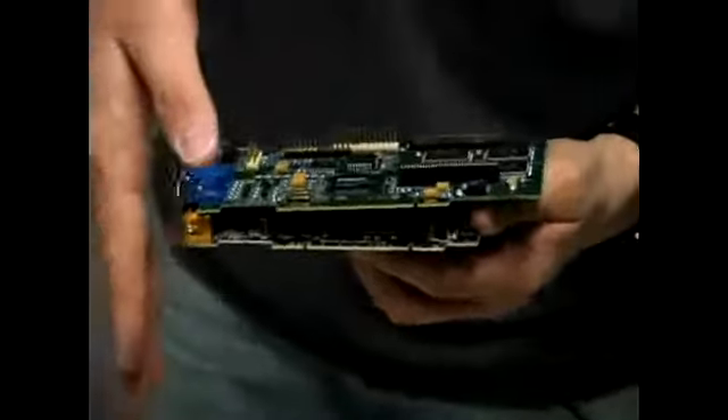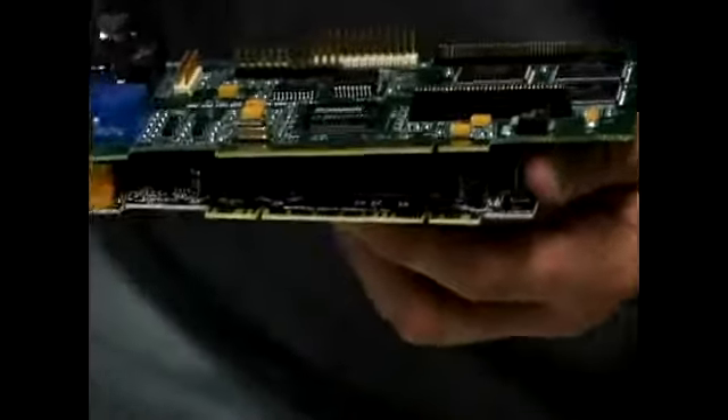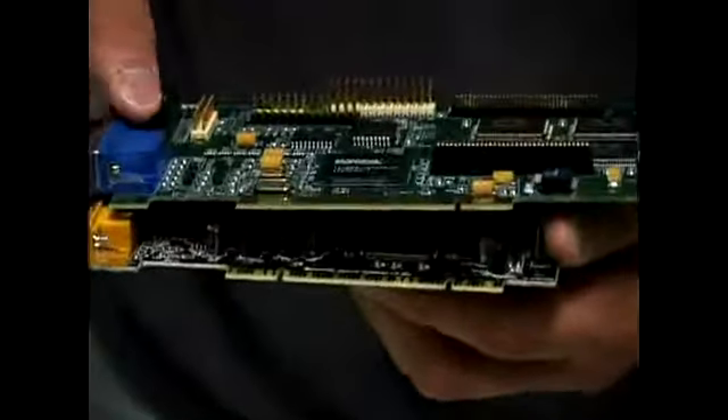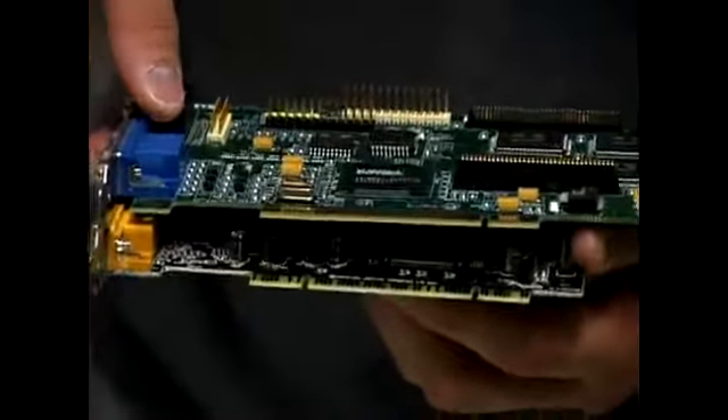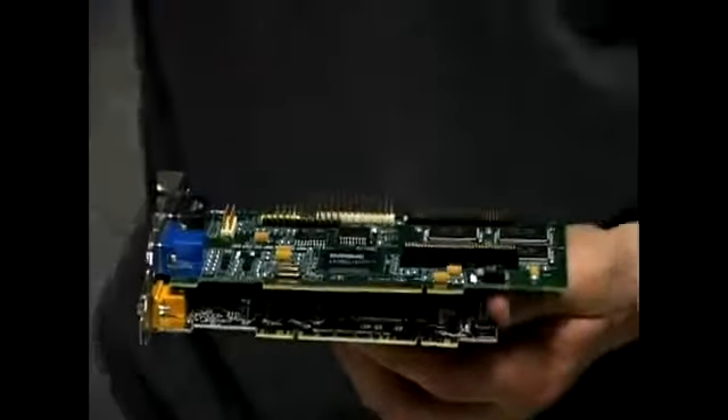The AGP slot is always about an inch behind where the PCI slots are to differentiate it. If you're thinking of an AGP video card, more than likely you need it for video editing or games.